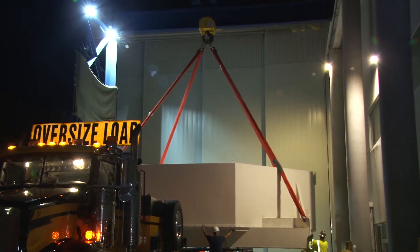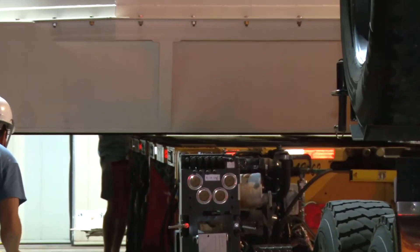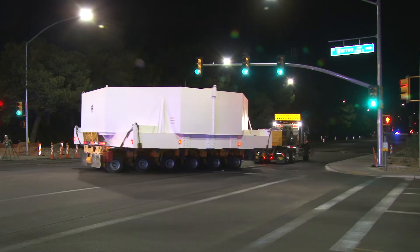Finally, the mirror is set on a flatbed trailer with special suspension to begin its journey to the telescope.